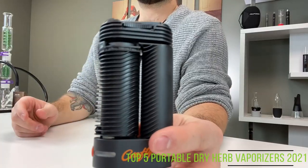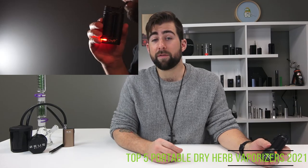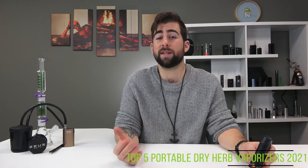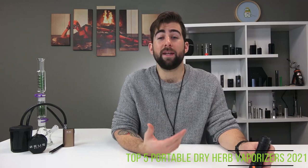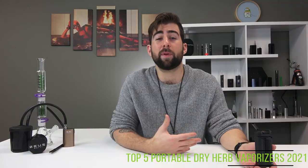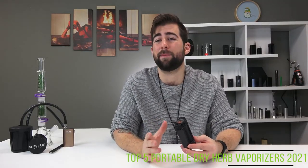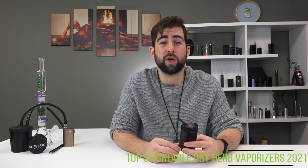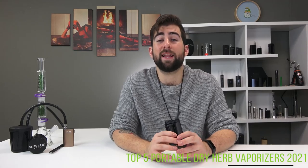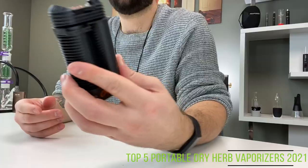Coming in at number five is the Crafty Plus, the Mighty's little brother. One-button operation, great flavor, and powerful vapor are all reasons to love this vaporizer. There are three temperature settings without the app, and with the app you get full customization. Just like the Mighty, the temperature goes up to 210 degrees Celsius and the cooling unit is present in the mouthpiece. The battery lasts for five to nine sessions or just under 60 minutes of continuous use. Unlike the Mighty, which has a proprietary charger, the Crafty Plus recharges with a micro USB port and also allows for pass-through charging. The Crafty Plus retails at around $280 USD.